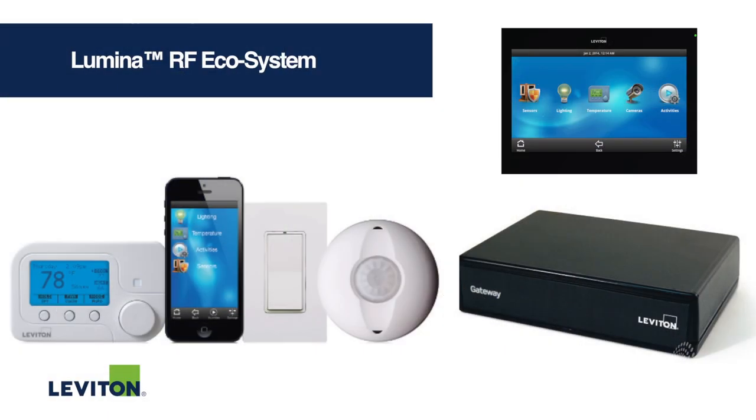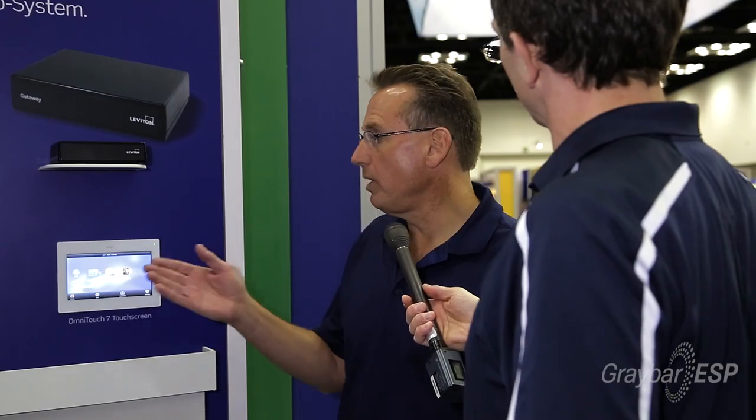What are you showing us today? So this is our new Lumina RF ecosystem — a wireless energy management system that works either locally or via cloud services that we own and operate. Simply put, you can operate it from anywhere in the world via your smart device, whether it's a tablet or a smartphone.